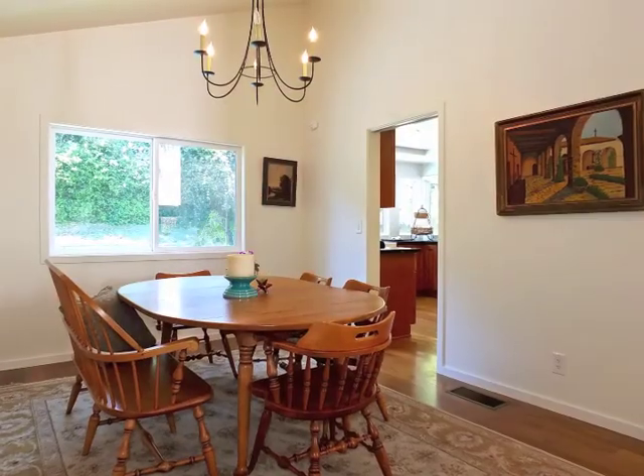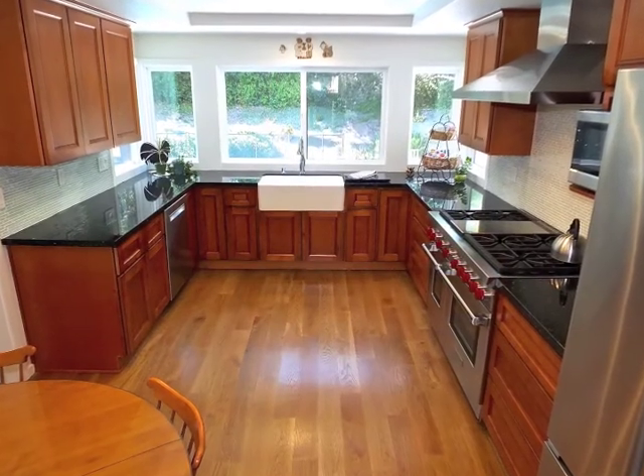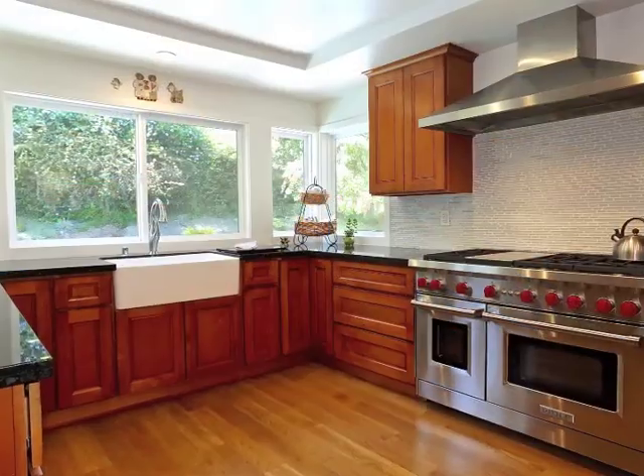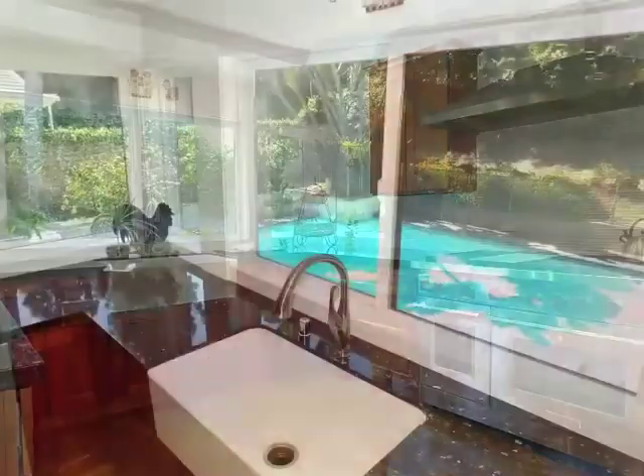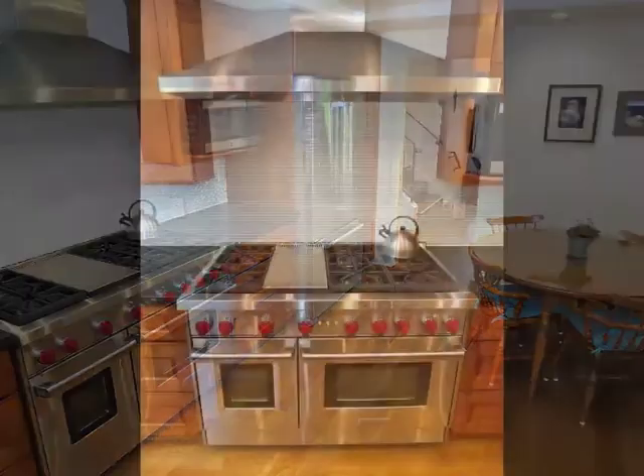Formal dining is stunning. The top-of-the-line, recently remodeled kitchen features lovely pool views and appliances second to none.